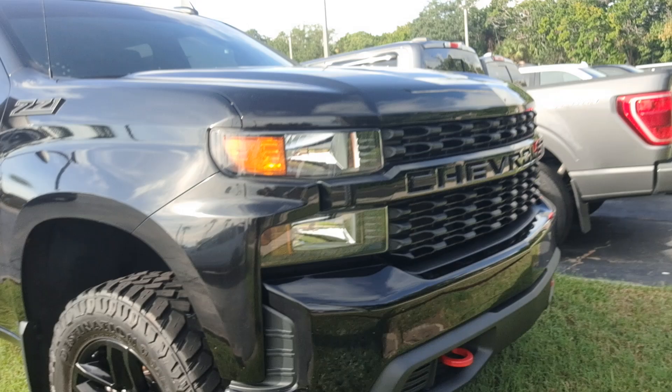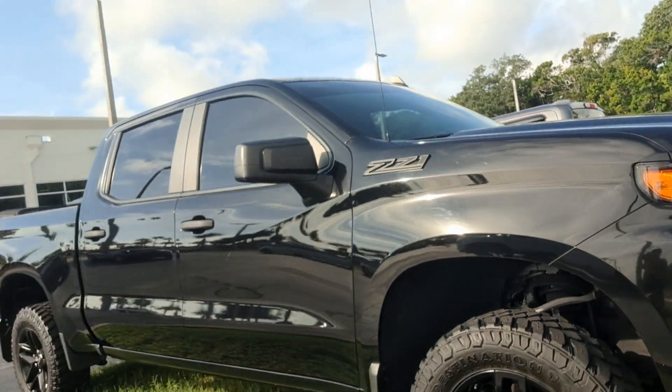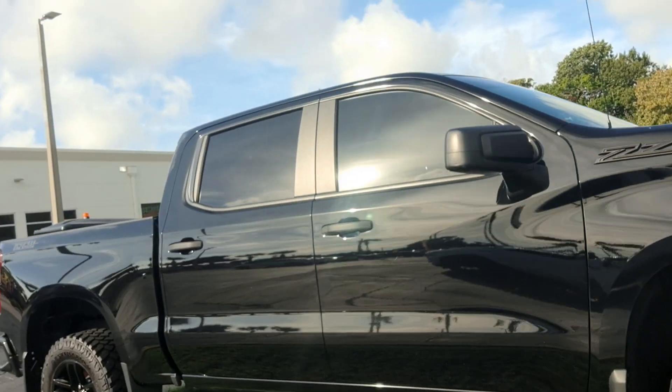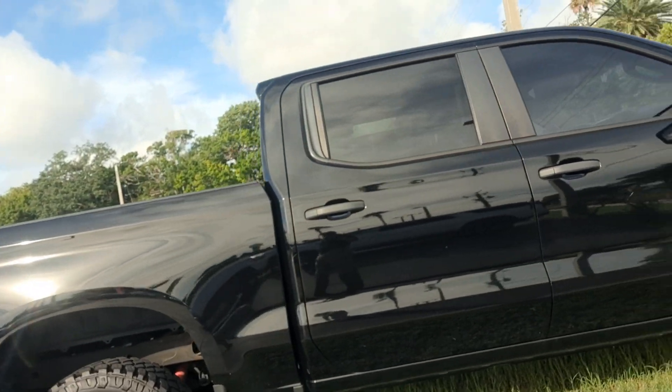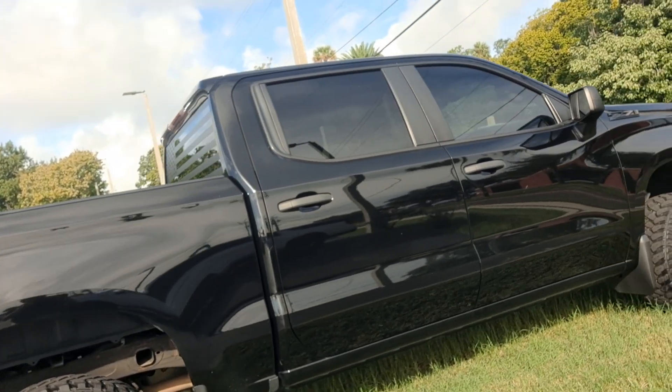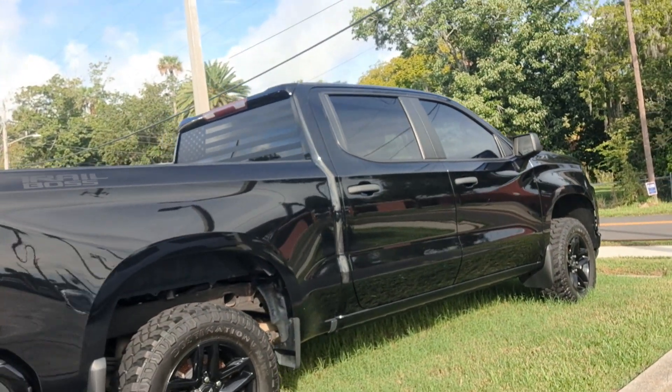All right, it's Jeff at Richie Auto. He's got your internet inquiry on our 2020 Silverado. Here it is. Z71, crew cab, trail boss. Good looking truck. An aggressive tire on it makes it look really good.